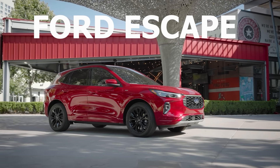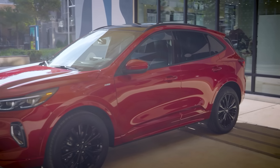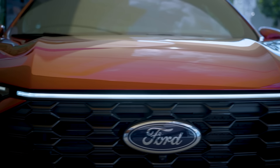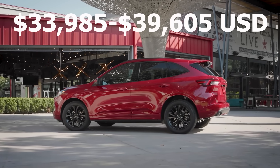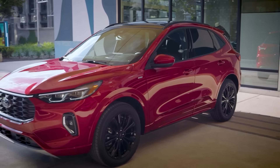If Hyundai's hybrid system concerns you, the number eight spot is a safer choice and a great value buy: the Ford Escape Hybrid. Unlike the regular Escape, the Hybrid is a very good SUV with a well-proven and fairly reliable hybrid system Ford has been using for ages. It has a simple naturally aspirated four-cylinder engine combined with a solid eCVT that delivers very impressive fuel economy. The Escape Hybrid also has pretty good supply and is easy to negotiate with big discounts and amazing incentives from Ford.